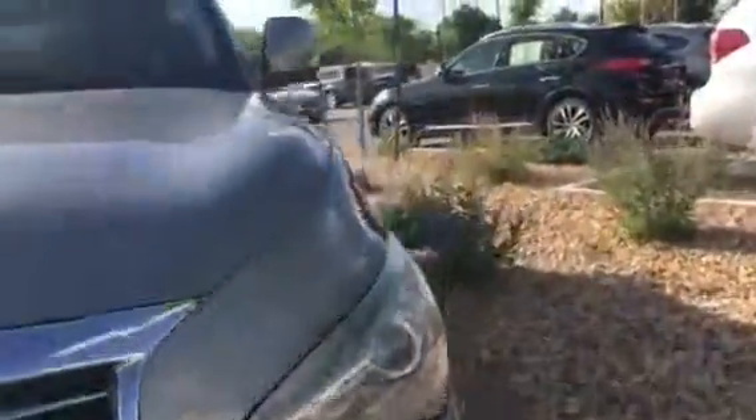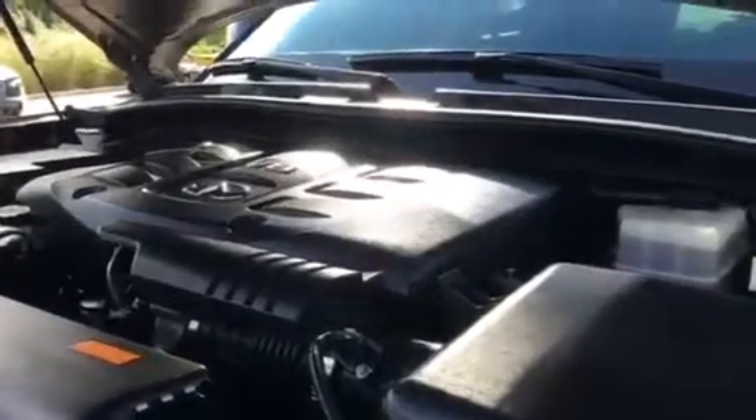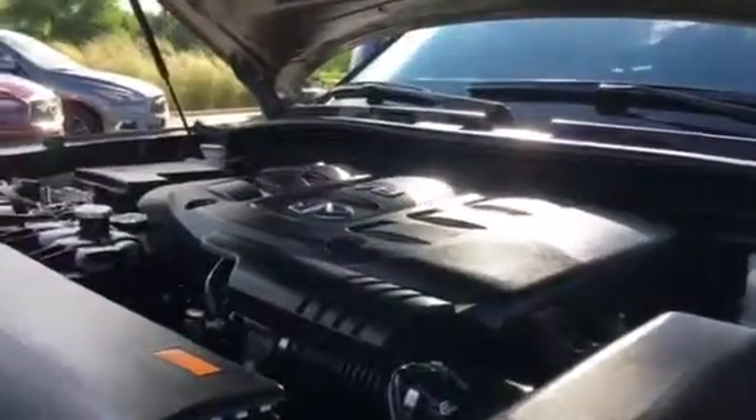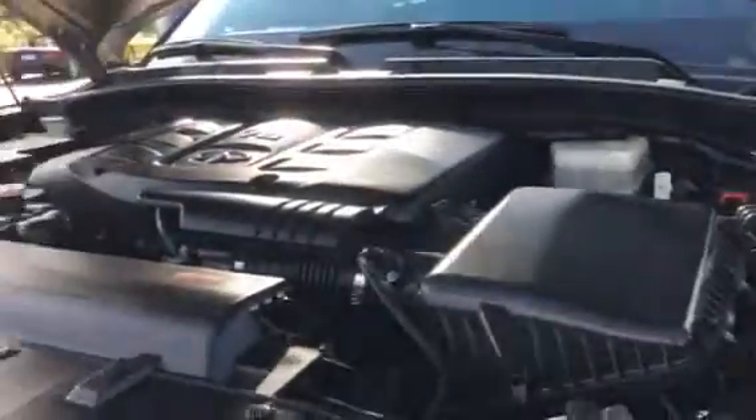I'm going to pop open the hood so we can look at what's going on there. This car has a lot of power. It's powered by a 5.6 liter, 8 cylinder, 7 speed automatic transmission. These cars do put out just about 400 horsepower.